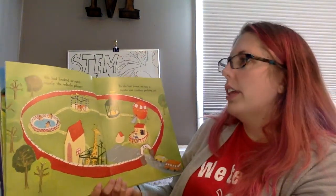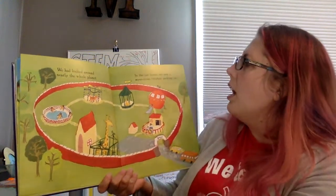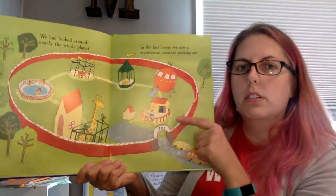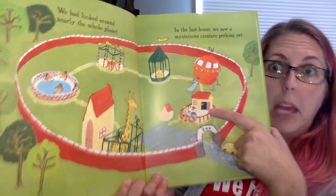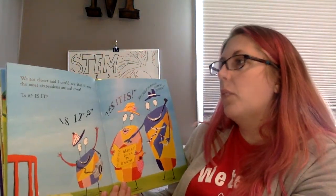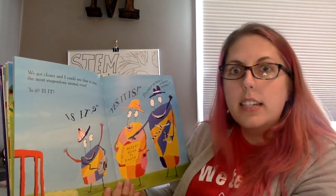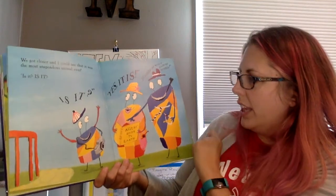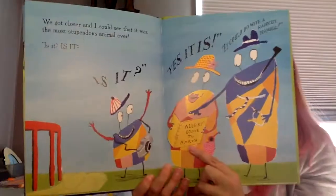We looked around nearly the whole planet. In the last house, we saw a mysterious creature peeking out. Oh, they're right here. Does that look like it might be where a human would live? We got closer and I could see that it was the most stupendous animal ever. Yes, it is! It could do with a haircut, though. And they're reading Alien's Guide to Earth. So they think they finally found the humans.